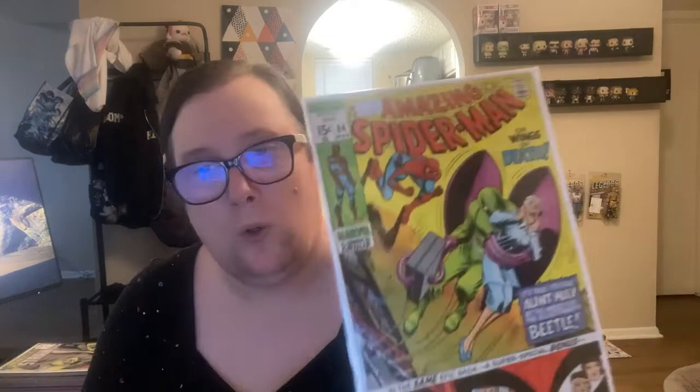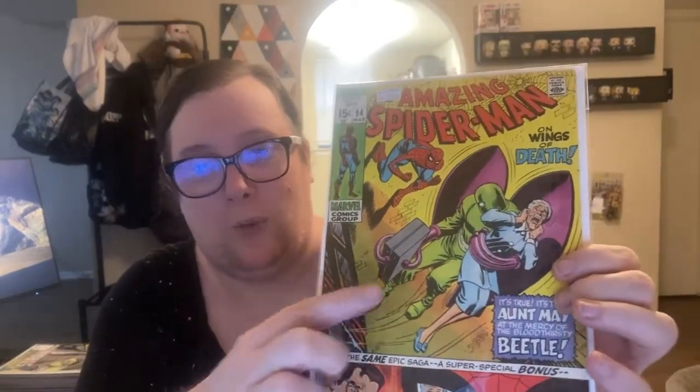We have ASM 94. They have this at a 4.5; I picked it up for $25. I am a Beetle collector — I've always thought the suits were pretty cool. I have a very low-grade copy of his first appearance, I believe from Astonishing Tales. This is an early Beetle appearance in Amazing Spider-Man with the original suit — the claw-like grip hands. Aunt May is there, terrified: 'Aunt May at the mercy of the bloodthirsty Beetle.' Anyone who's read Spidey will giggle at that. It also says 'Spider-Man's origin retold.'